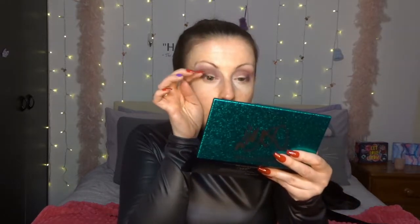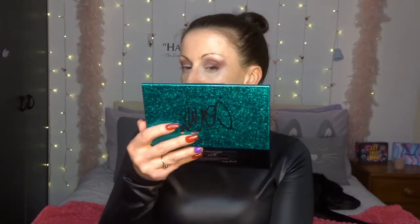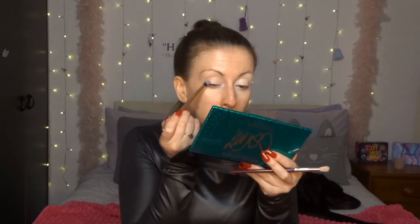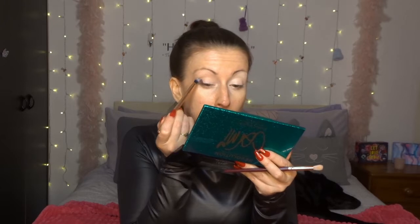One thing I'm finding is that this dark color is fine on the outer V but it's not going into my crease. I don't know whether it's the brush, or whether it works better putting the darker color on first. So let me remove this and start again — we're not too far in so we can afford to. I've reprimed and I can already tell it's sticking with a bigger color payoff. Lesson learned!